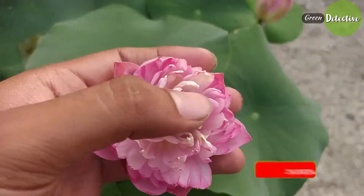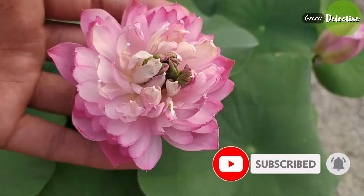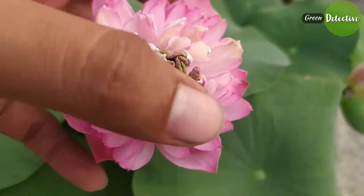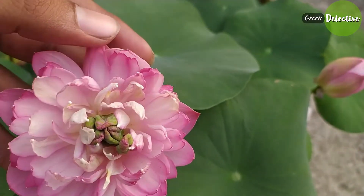For your information, this variety of hybrid lotus is named Amiri Peony. It is a marvelous hybrid with profuse blooming capacity, and the flower is really gorgeous.